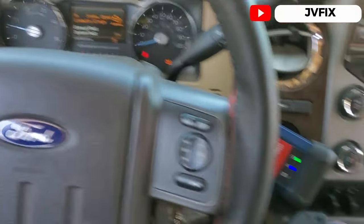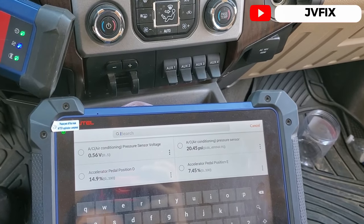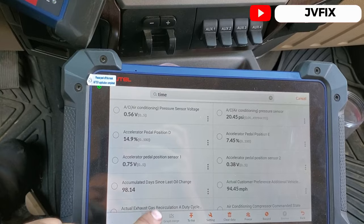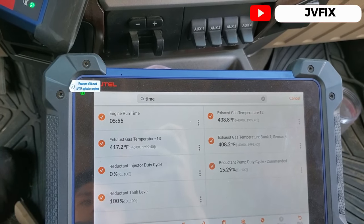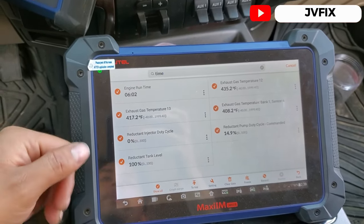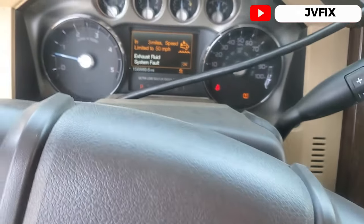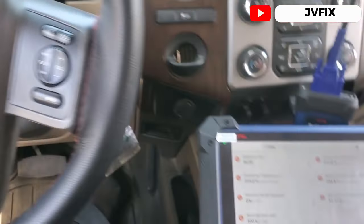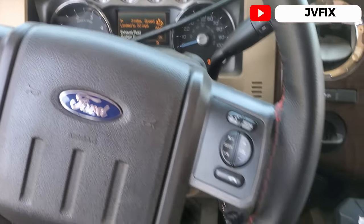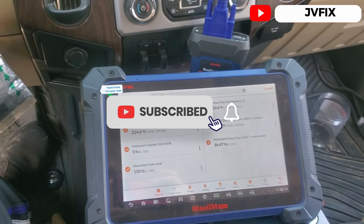Now we're going to leave the truck idling for about 30 minutes. We have about five minutes on the engine runtime — we're going to come back when we have 30 minutes on the clock. If it doesn't work I'm going to repeat the acceleration process again. 30 minutes have been done and we still have the message, so I'm going to try the procedure again — accelerate and do the same process again, hopefully getting this cleared.